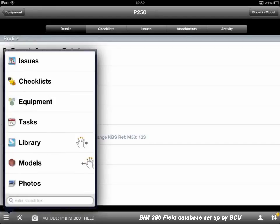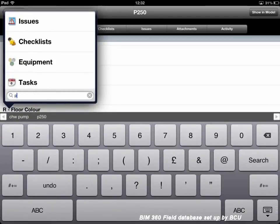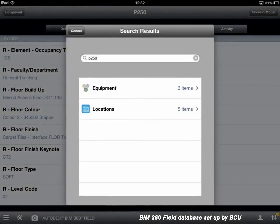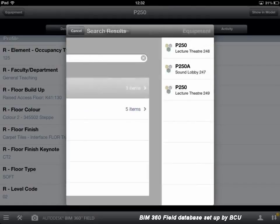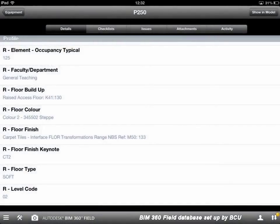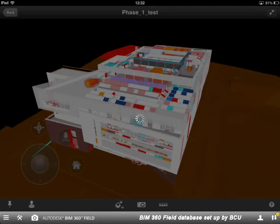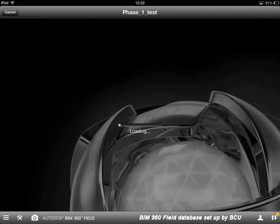If we know the room number we can just search directly in the search field. I know this room is P250 so I can key that in and move through to the room that way. Once we've found the room, we can also hit 'show model' in the top right-hand side of the screen, and that will take us to a view of that room within the model. I've left this loading screen on so you can get a feel for how quickly the database works and how long it takes to find information or views in the model.